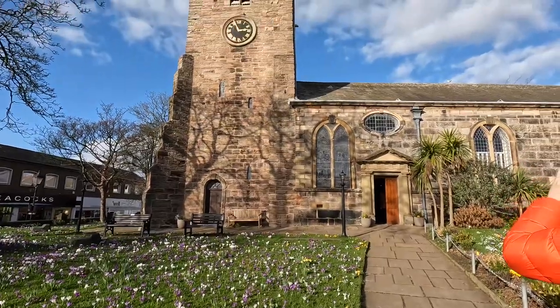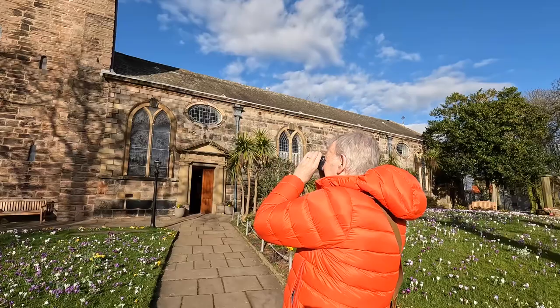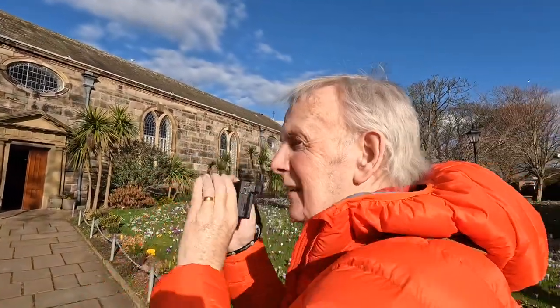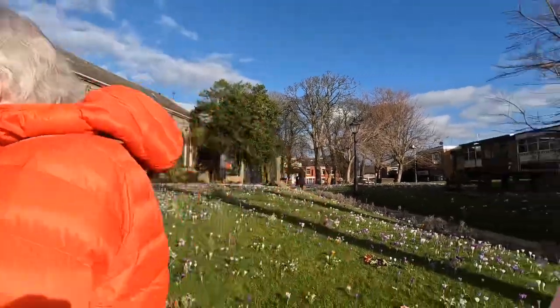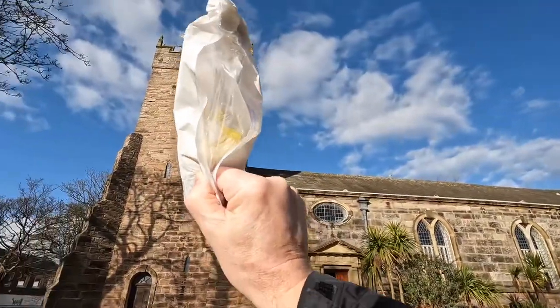So this is lovely St Chad's Church. This is our resident snapper — T-boy's in his element, T-boy's busy, going click click click. Show them the boat up there. And my lemon cake!